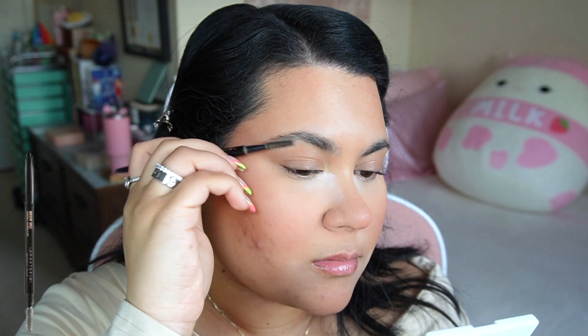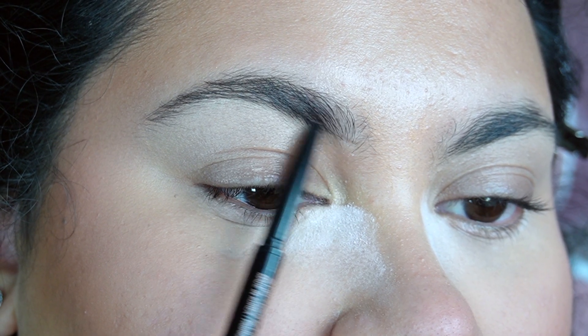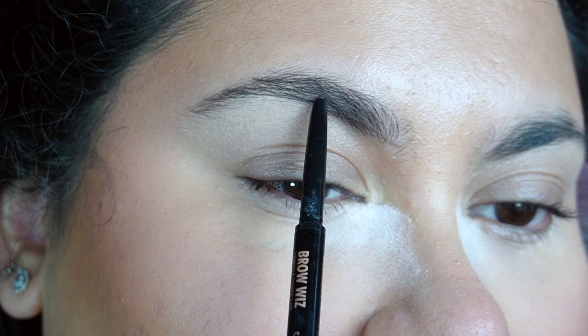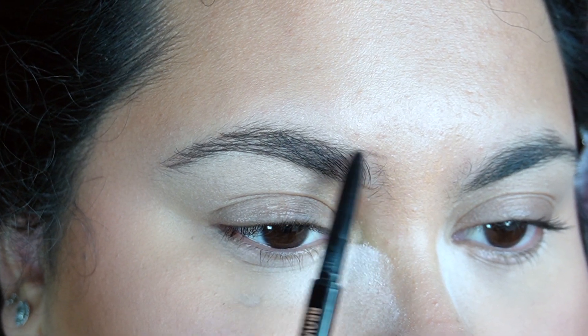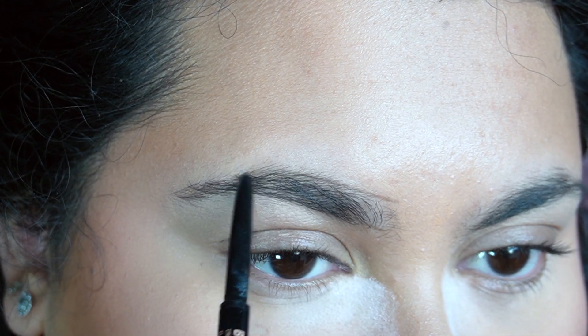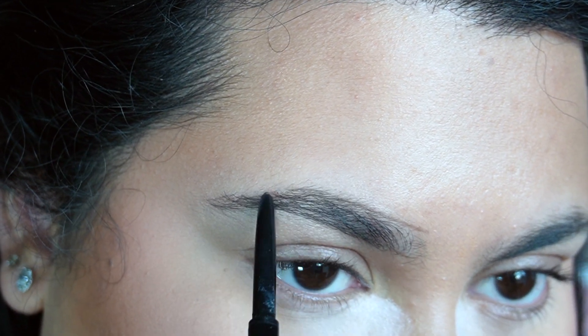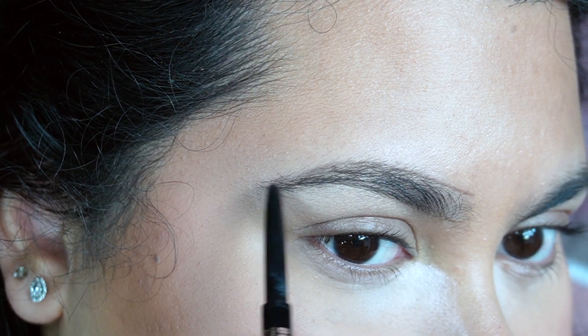Using my Anastasia Beverly Hills Brow Wiz, I'm going to comb my brows out. I have very thick and full brows so I don't like to do too too much — I just like to define the shape. I typically draw a line underneath, then a line above, and I like to extend and accentuate my arch since my brows are a little on the shorter end, and fill in any sparse areas.